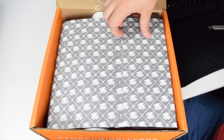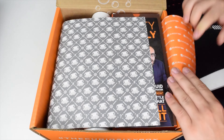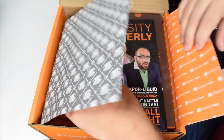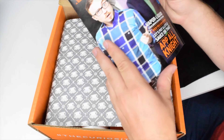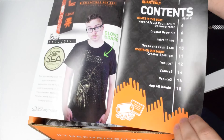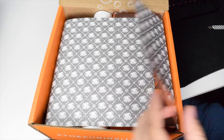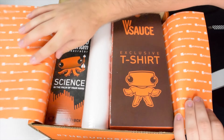So behind this wrapping paper is going to be our first thingy — the Curiosity Codex, a little magazine. It looks like this is just going to show all the contents of this box, and I'm excited just to see what's actually in there. Then we're going to take a look back there.